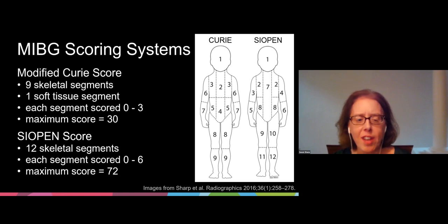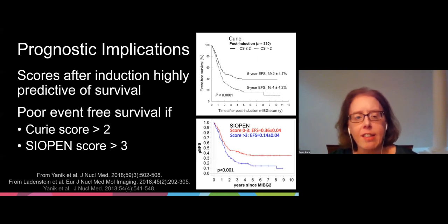In the Sciapin scoring system, the skeleton is divided into 12 segments with no soft tissue segment. Each skeletal segment is scored from zero to six, depending on disease extent, with a maximum score of 72. Both the Curie and Sciapin scoring systems have been shown to have prognostic implications in neuroblastoma, with scores after induction therapy highly predictive of survival. Poor event-free survival is seen in patients with Curie scores greater than two and Sciapin scores greater than three after induction therapy. Alternative therapeutic regimens are often implemented in patients with higher scores in an attempt to improve survival.